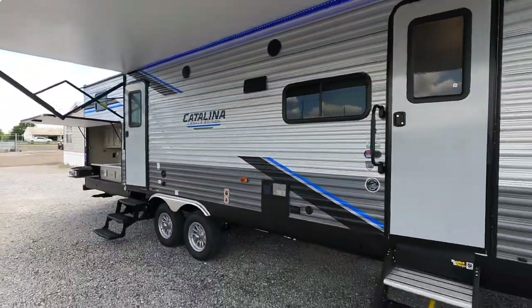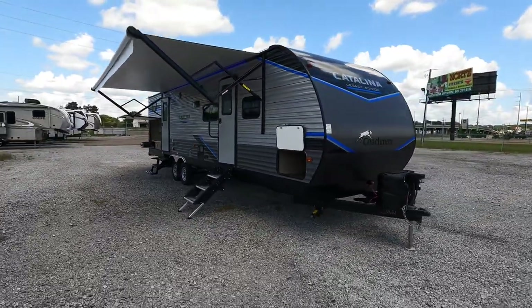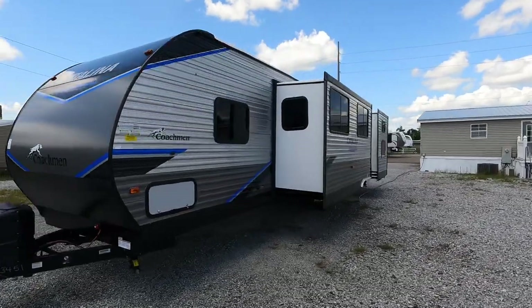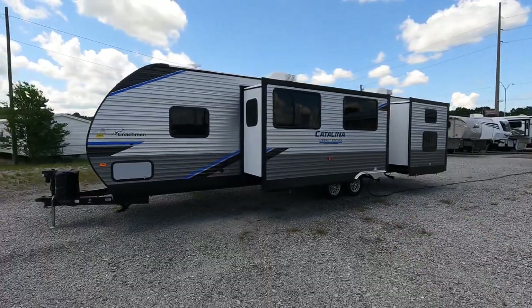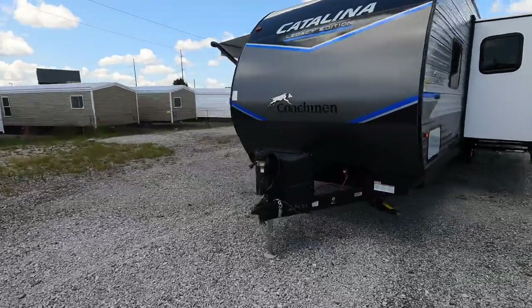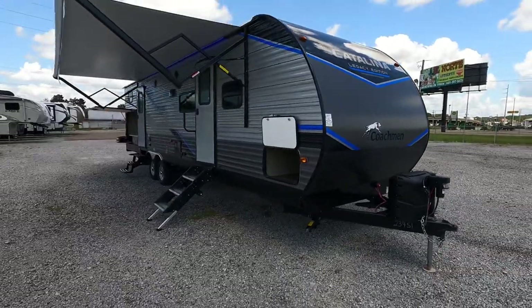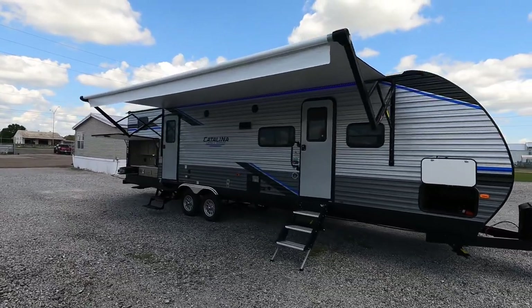Coming at you 36 feet 8 inches in length with two total slides, outdoor kitchen, and two air conditioners. This is the 2022 Coachman Catalina Model 32 B-H-D-S. We've got the main living area slide plus the bunkhouse slide for all of our guests. Dry weight, this model currently sits at 7,898 pounds. On the hitch of your truck: 896 pounds. Gross vehicle weight rating — how much can this camper possibly weigh once fully loaded with all holding tanks filled — is 9,500 pounds. Definitely take the load and tow capacity of your truck before purchasing this model.